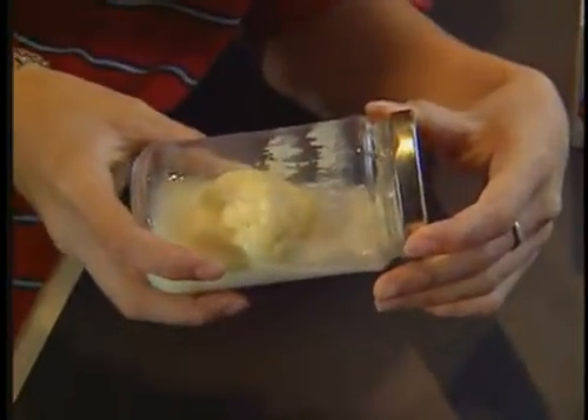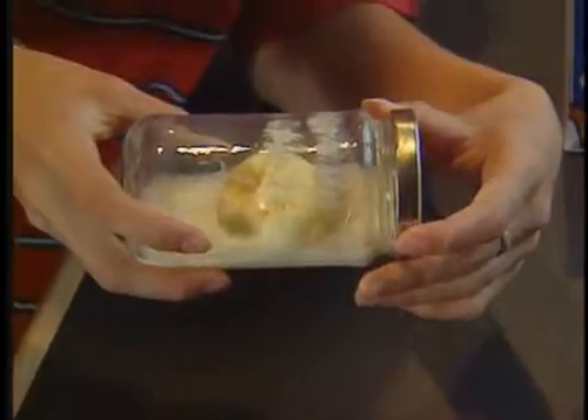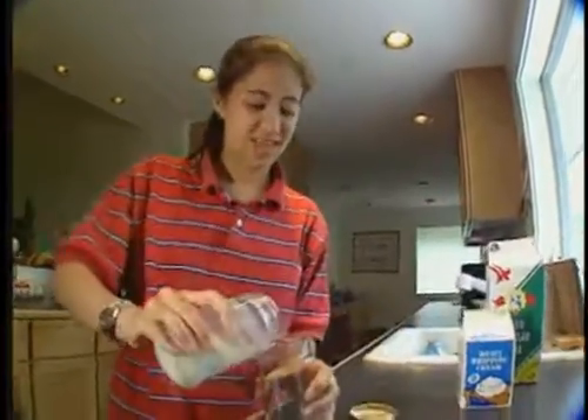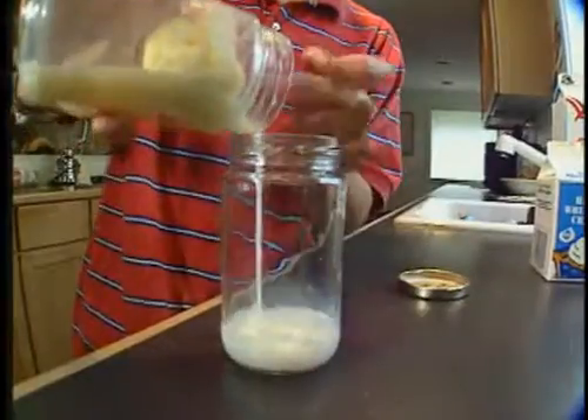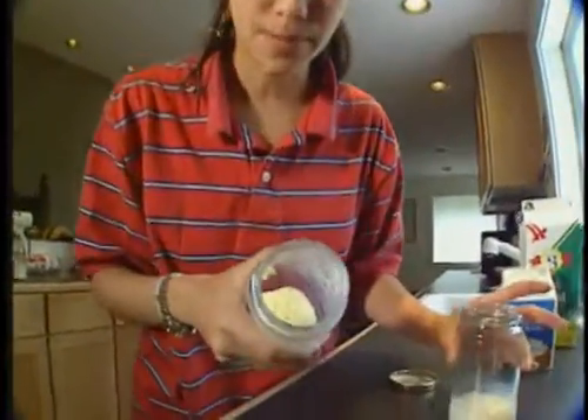Cool, see, after about 20 minutes, the fat in the cream forms into grainy blobs. And when the blobs stick together, you got butter. Then you pour out the liquid on the top — that's buttermilk. And the stuff left in the bottom, that's your butter. It's cool, I made butter.